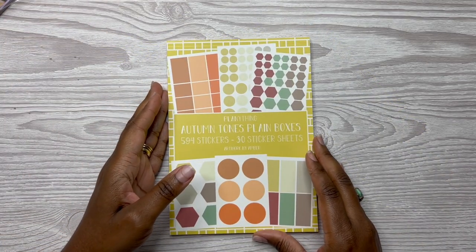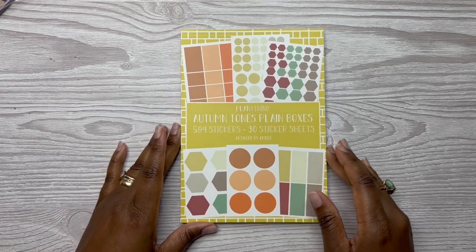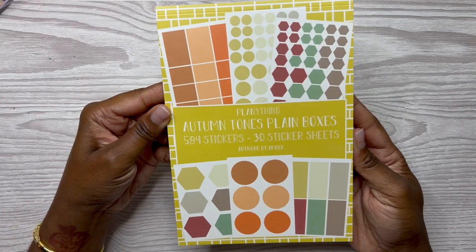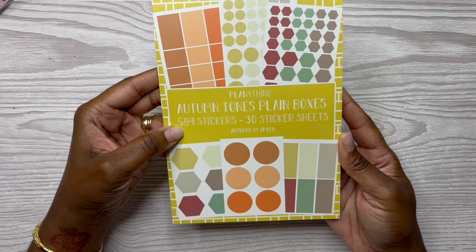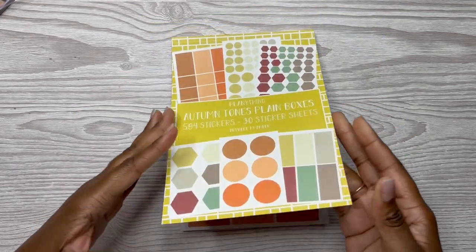When I say I don't celebrate Halloween, I don't like that gory, really scary Halloween looking stuff — I don't get that. If it's cute, pink, playful — I don't get that because I have made Halloween spreads in the past. So this one is called Autumn Tones Plain Boxes. It includes 594 stickers on 30 sticker sheets. So let's flip through this.